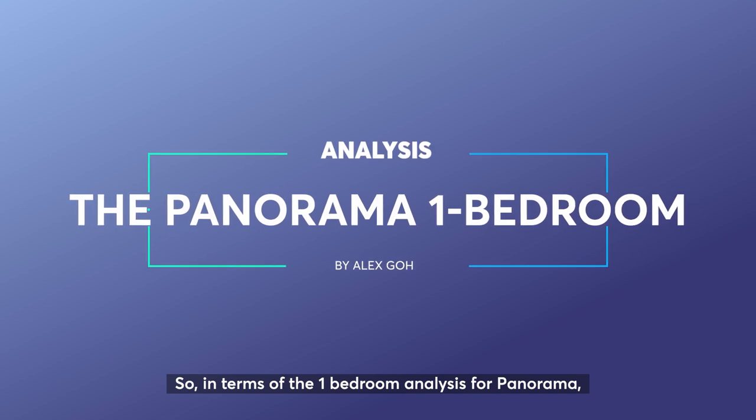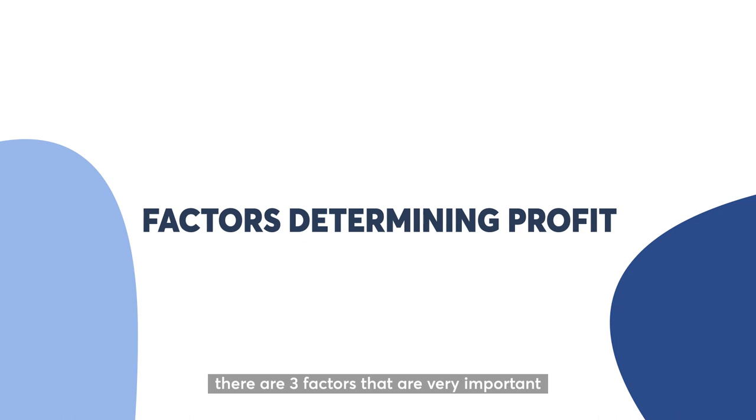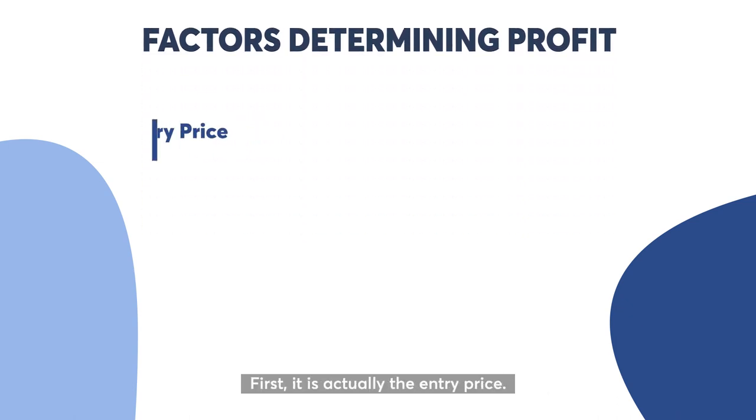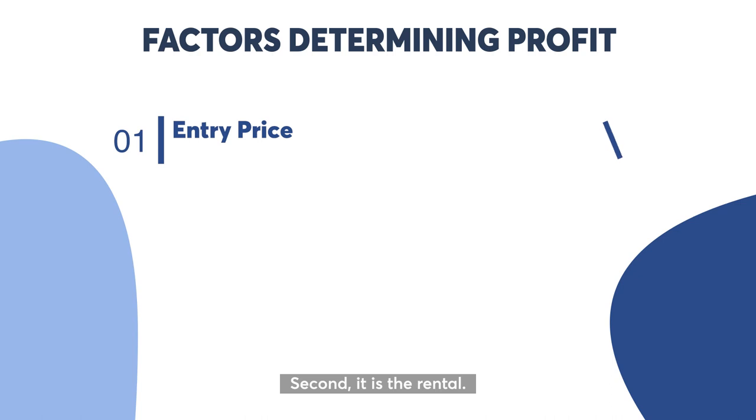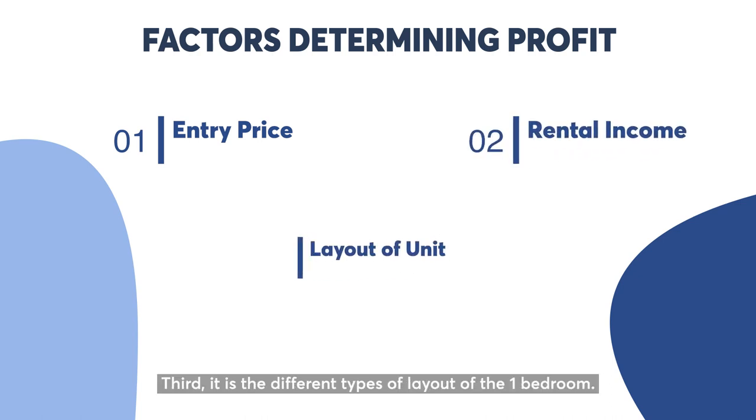In terms of the 1 bedroom analysis for Panorama, there are 3 factors that are very important and will determine your profit. The first one is the entry price, the second is the rental, and the third is the different type of layout of the 1 bedroom.